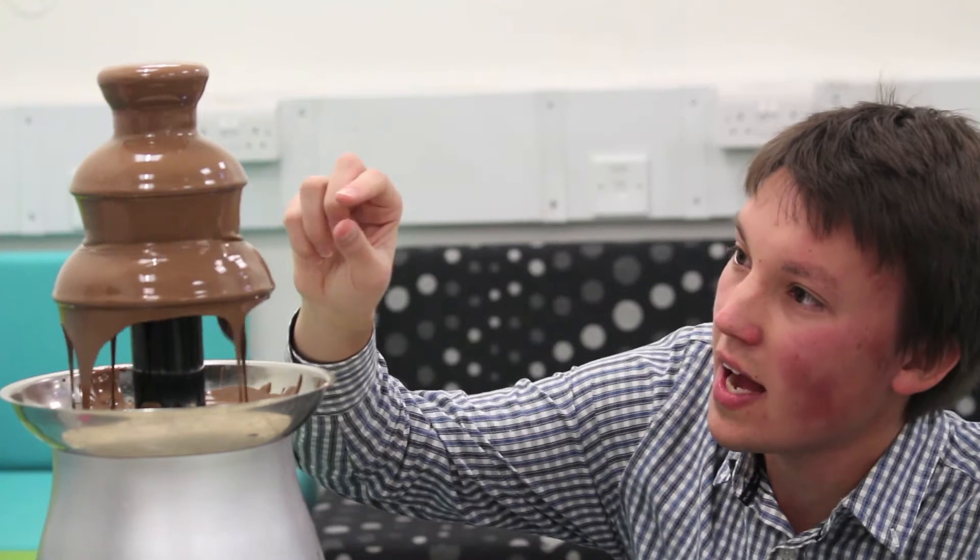Chocolate fountains are normally milk chocolate, but why not white chocolate? The reason is that white chocolate is mainly cocoa butter — in fact there's almost no cocoa powder at all in white chocolate — whereas milk chocolate is a kind of healthy balance, and dark chocolate has no cocoa butter and is entirely cocoa powder.